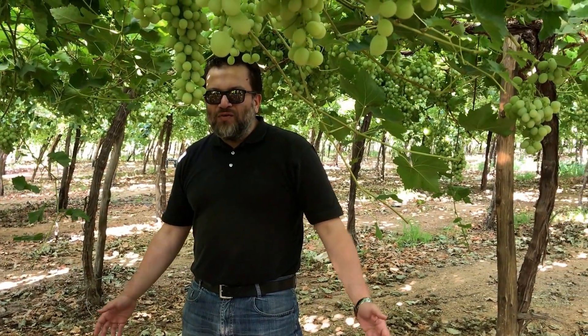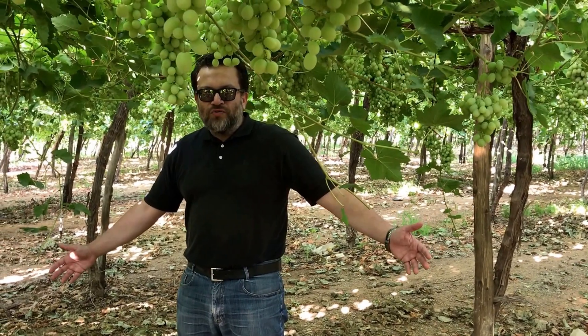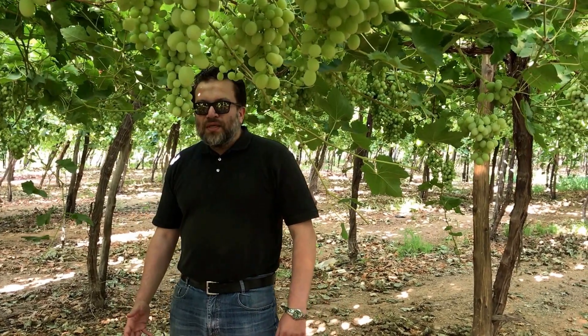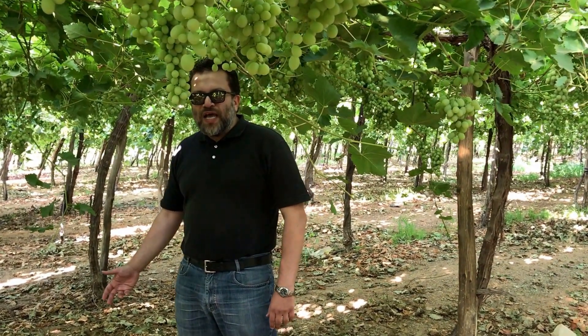We are here at one of the best grape farms in Egypt that exports most of its produce to Europe. An advanced fertilization program was used, which includes the application of Nile Fertile as a soil amendment in January to reduce the hazard of saline water irrigation.